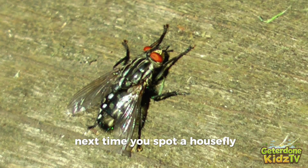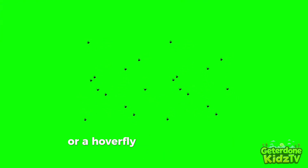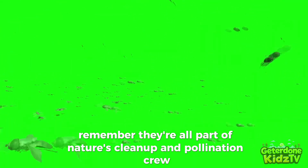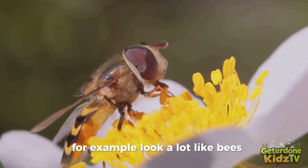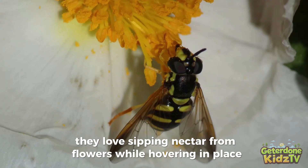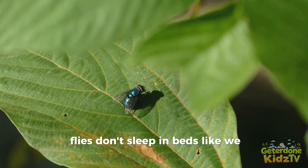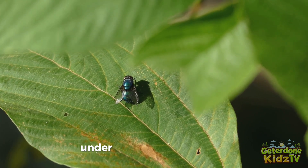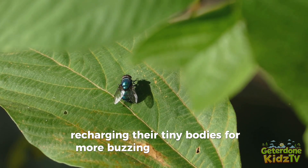Next time you spot a housefly resting on your window, a fruit fly hovering near your fruit bowl, or a hoverfly zipping around the garden, remember they're all part of nature's cleanup and pollination crew. Hoverflies look a lot like bees but don't sting at all — they love sipping nectar from flowers while hovering in place, almost like tiny gentle helicopters. Flies don't sleep in beds like we do; they rest quietly on ceilings, under leaves, or on branches, recharging their tiny bodies for more buzzing adventures the next day.